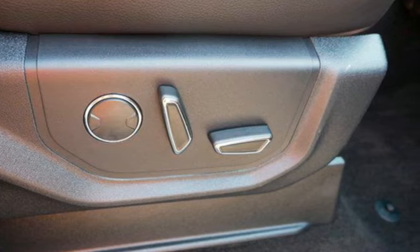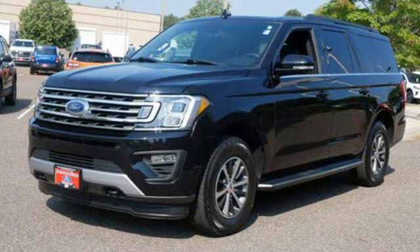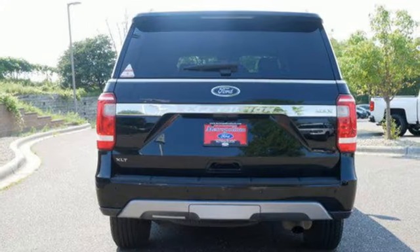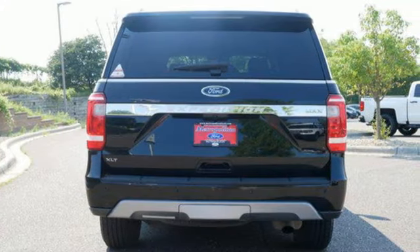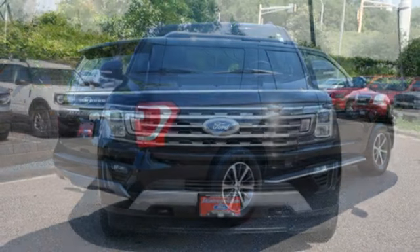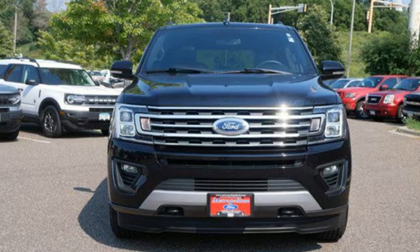EcoBoost engine, dual-zone climate control, Bluetooth streaming audio, rear parking sensors, leather steering wheel, Bluetooth, voice activation, trailer hitch receiver, selective service internet access, and AppLink Apple CarPlay and Android Auto.